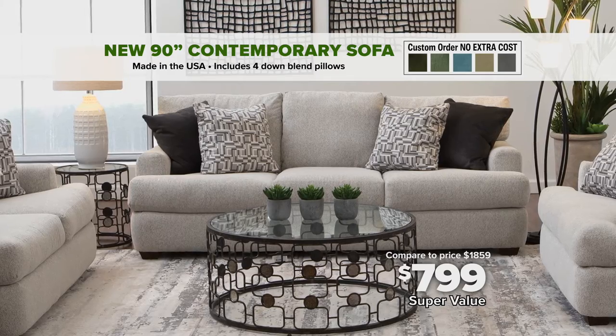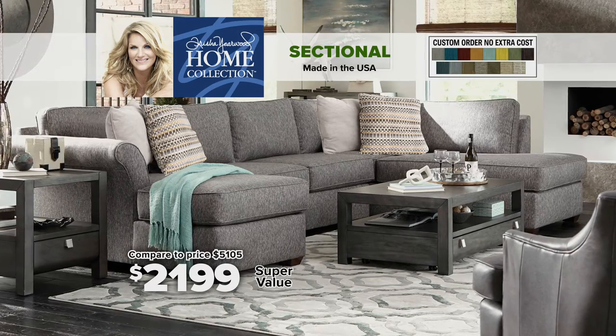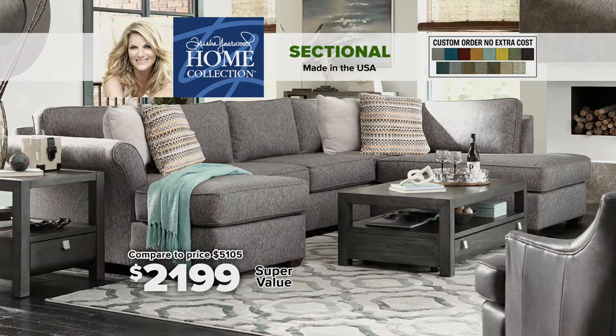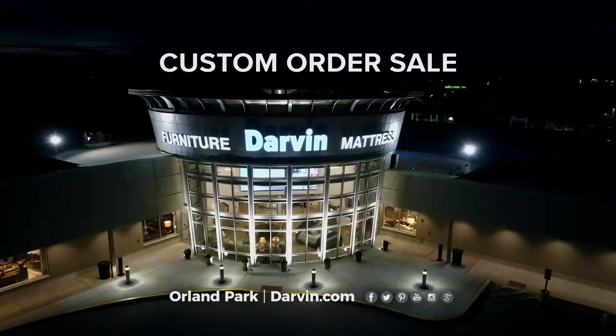Get this 90-inch contemporary sofa for just $7.99, or this Trisha Yearwood sectional for just $21.99, with no extra charge for custom order. So if you're looking for custom without the custom price, come on in. We've got you covered.